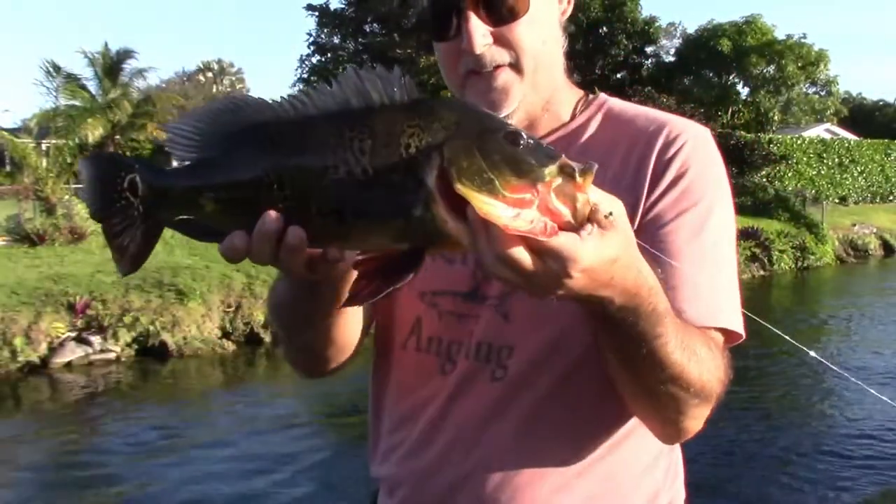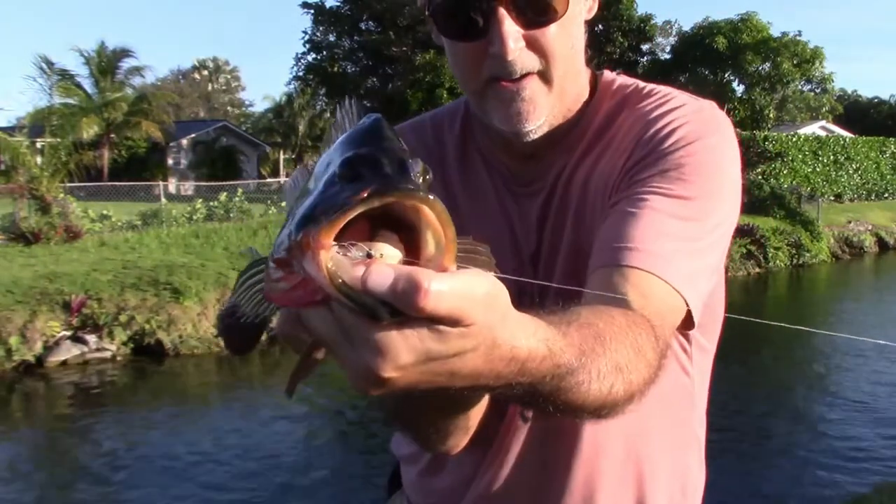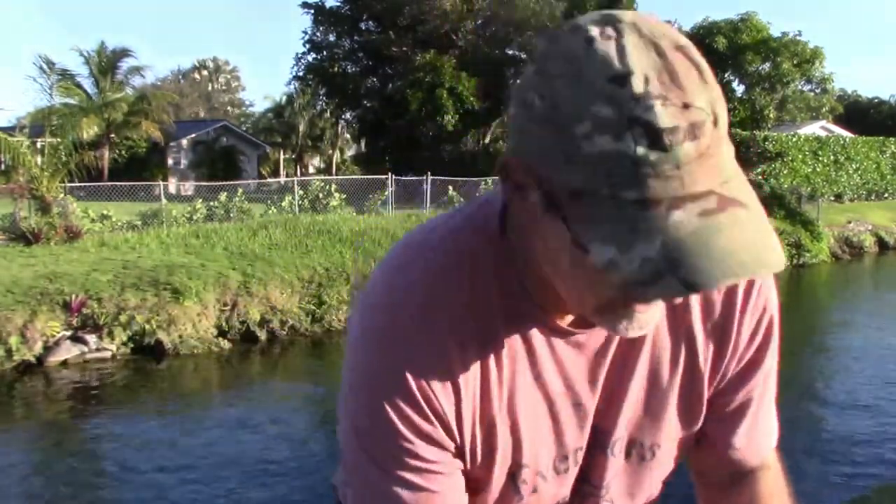Woo! Look at that fish — look at the mouth on this fish. Hey buddy, this is what's left of my fly. That was about a three to four inch Clouser Minnow, and it absolutely destroyed it.